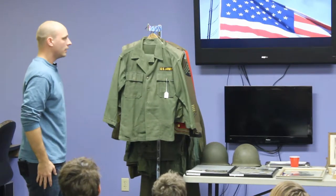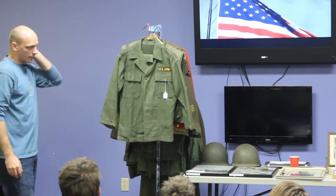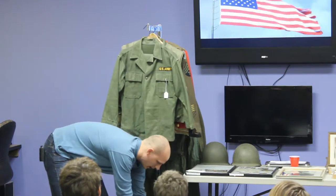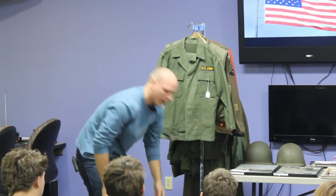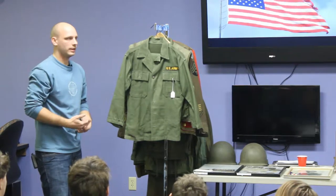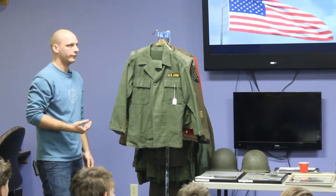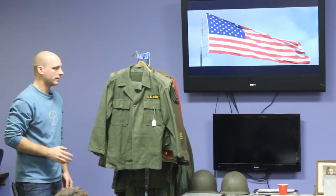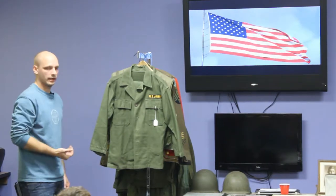Now we've got Korea. This is a Korean War era fatigue — this would have been worn in battle or for work. Down here is a Korean War era combat pack with an entrenching tool. Korea is called the Forgotten War. Not many people talked about it — it came right after World War II, and it didn't have the whole gung-ho fight like we had for World War II, nor did it have the animosity at home like Vietnam. So it kind of got forgotten of all the wars. But we still had many people who served in both World War II and Korea, and some even went on to Vietnam.